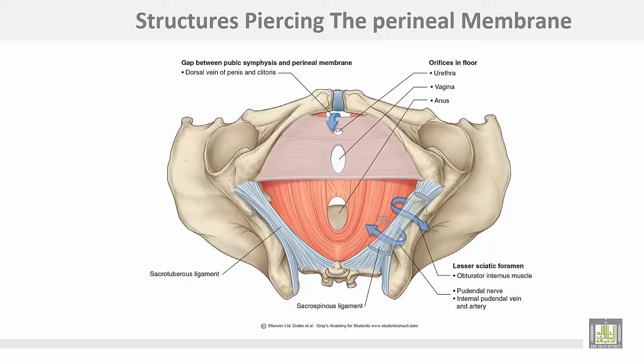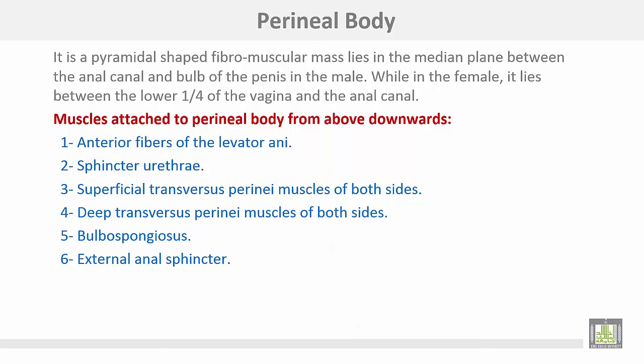Here are the structures piercing the perineal membrane: this is the opening for the urethra, and this is the large opening for the vagina in the female. The perineal body is a pyramidal-shaped fibromuscular mass lying in the median plane between the anal triangle and the bulb of the penis in the male, while in the female it lies between the lower quarter of the vagina and the anal canal.